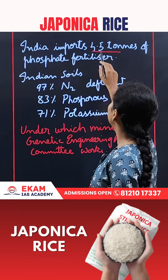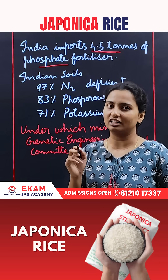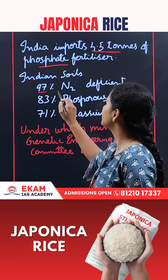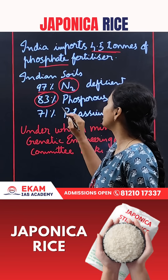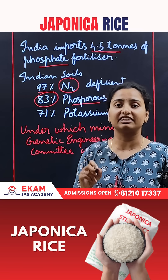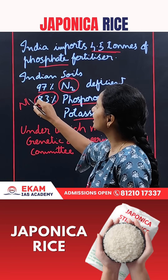India imports 4.2 million tons of phosphate fertilizers. Indian soils are deficient — 97% of soils are deficient of nitrogen, 83% are deficient of phosphorus, and 71% are deficient of potassium — N, P, and K.